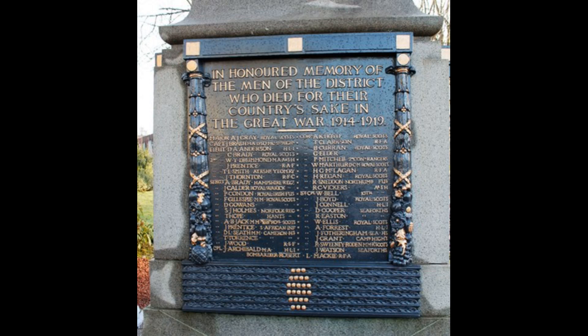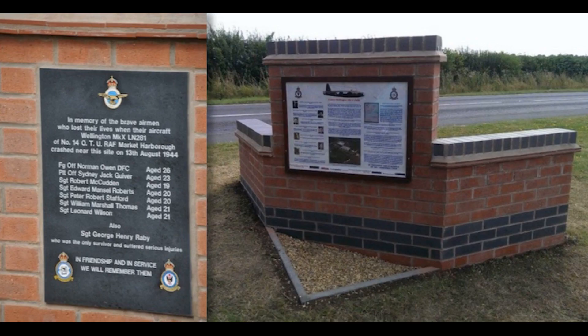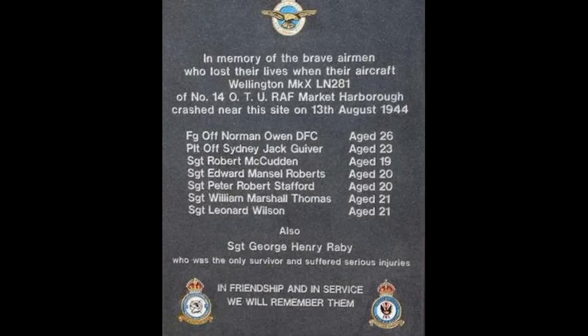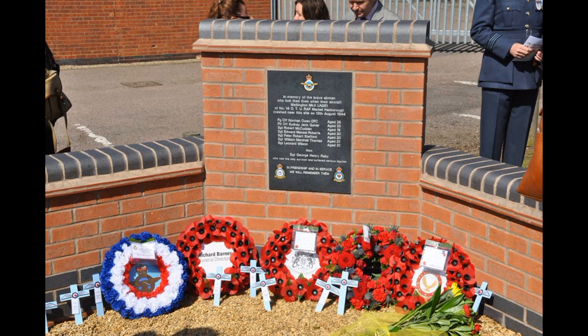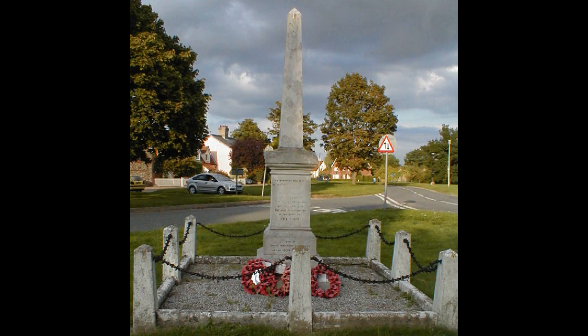Construction and Layout: Land for the development of an RAF Aerodrome was earmarked by the Air Ministry in 1941, and work commenced on the construction of the station during 1942. The construction work was undertaken by J.R.M. Aulam and Company and was completed in 1943.